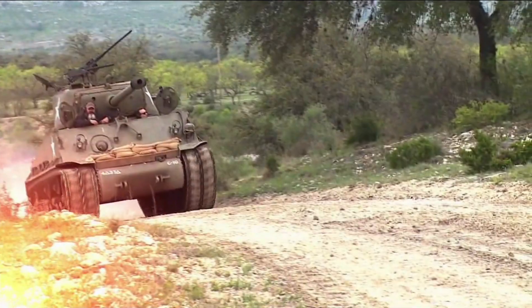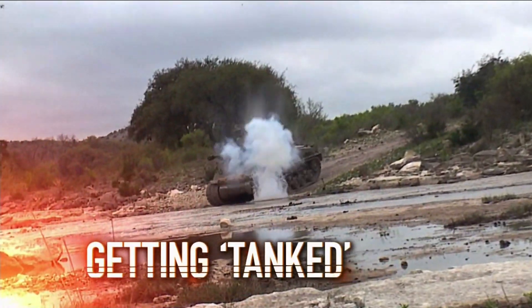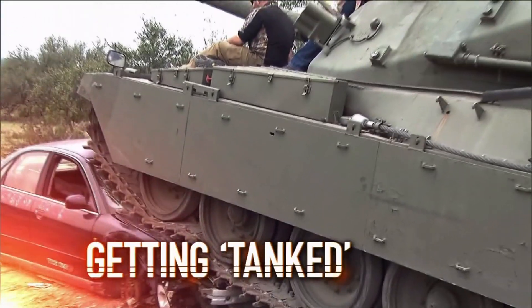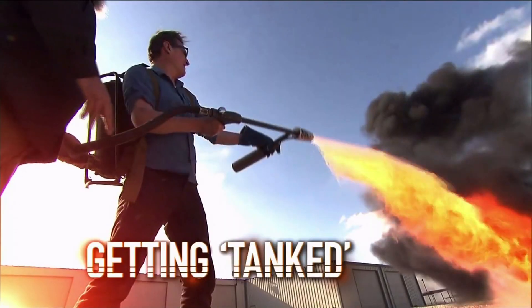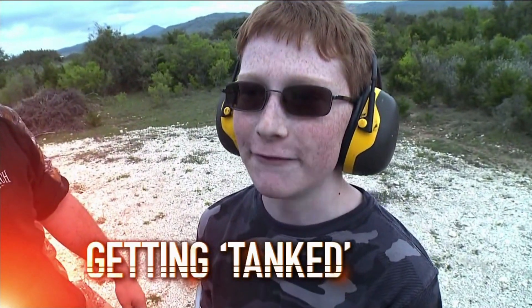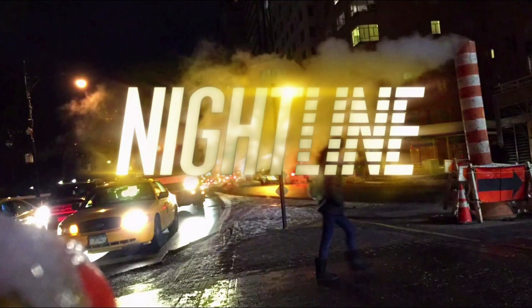This is Nightline. Getting tanked at this fully loaded Texas ranch — anybody can be a weekend warrior. Where you can crush a car with a World War II-era tank and fire an M9 Vietnam flamethrower. Is this the ultimate family vacation? Very invigorating and fun. Power in the hole. It is spring break time and this year some families are skipping the beach, skipping the museums, and they are instead bonding over blowing stuff up and crushing things with a tank. Here's ABC's Clayton Sandell.